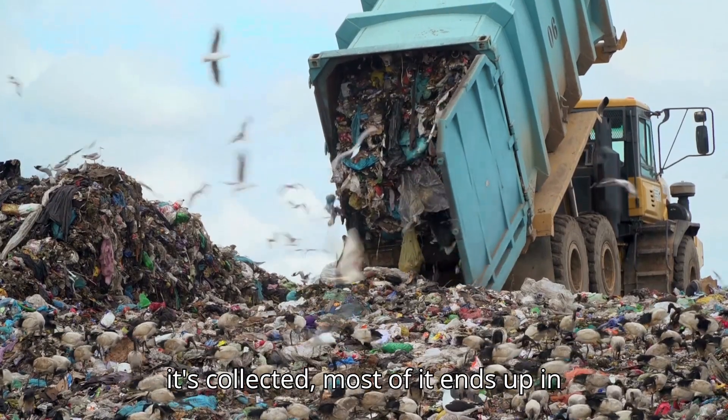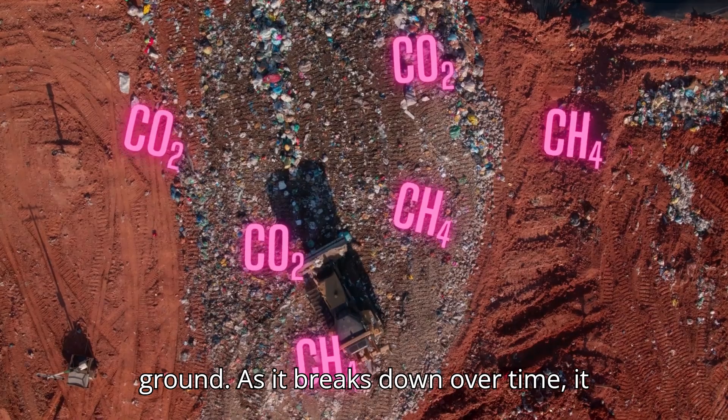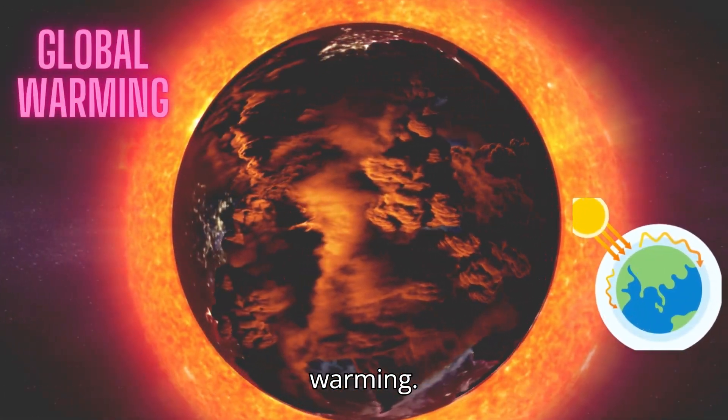After it's collected, most of it ends up in landfills, where it's buried in the ground. As it breaks down over time, it releases gases like methane and carbon dioxide, a major contributor to global warming.